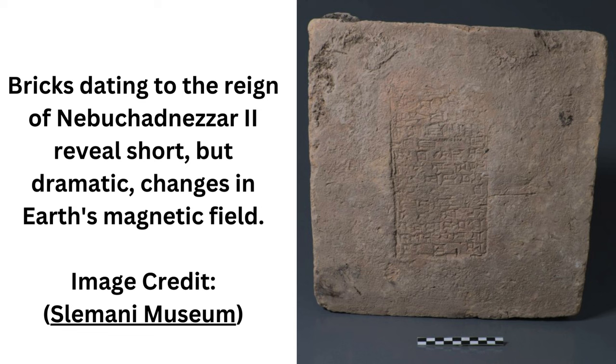Led by archaeologist Matthew Holland of Wichita State University in the U.S., a team of researchers studied Mesopotamian bricks as a way to advance the study of archaeomagnetism — the study of Earth's magnetic field as preserved in human-made objects.